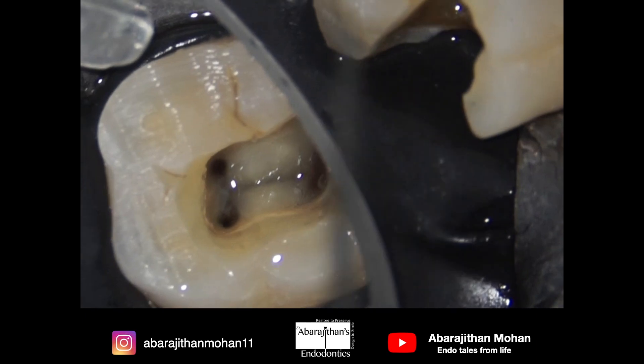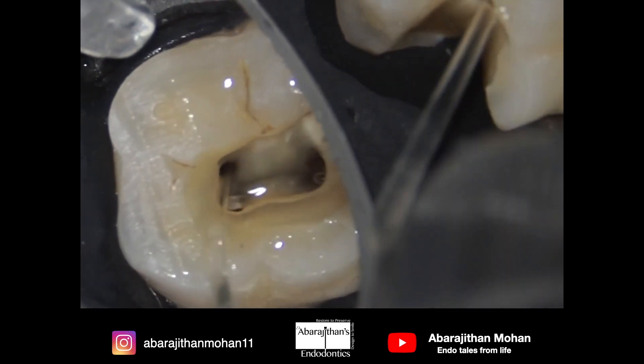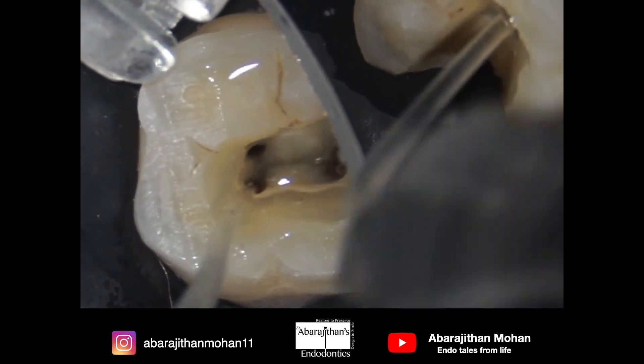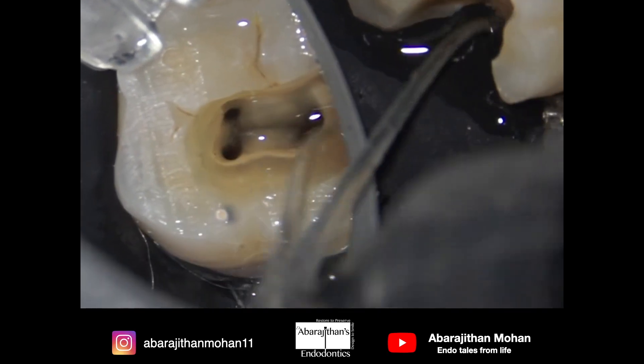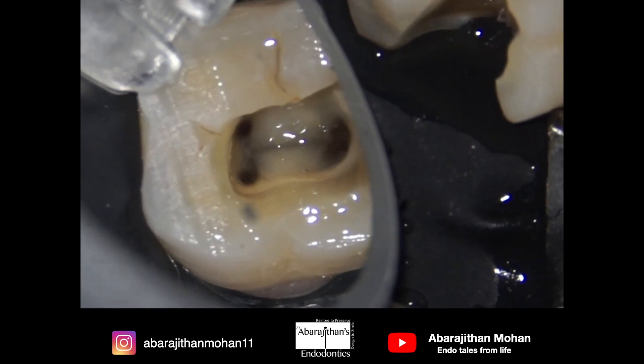Altogether, the take-home message from this video is that compared to the metal irrigation needle, both these plastic irrigation needles are very effective and perform beautiful irrigation. It's time to shift from the metal irrigation needle to these extremely effective plastic irrigation needles. Thank you for watching, and we are coming up with more such videos in the future.